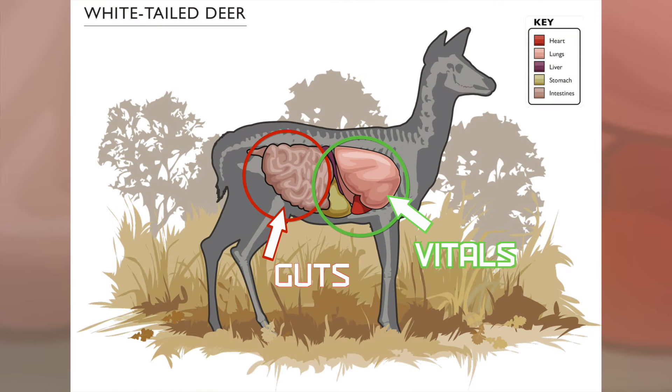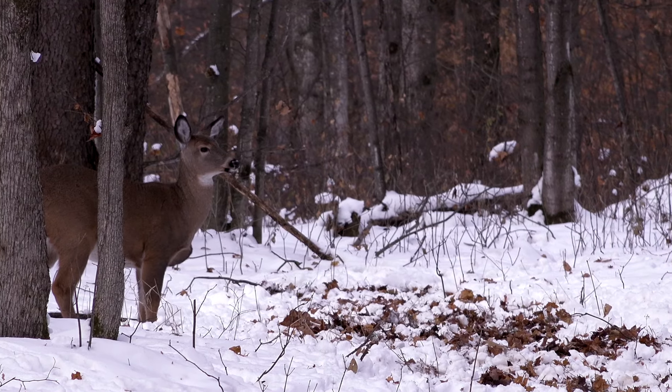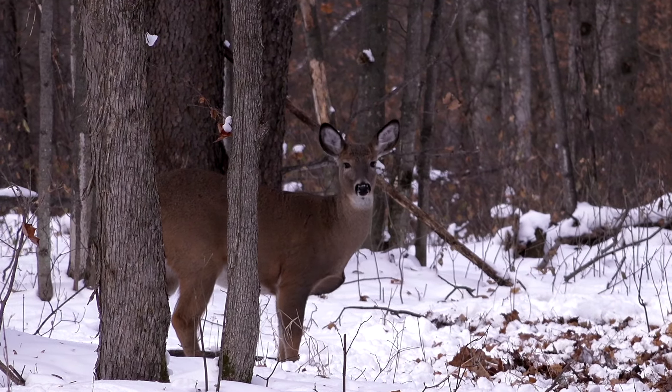The first thing — if you're bow hunting, take a look at your arrow. Finding your arrow gives you so much information about where it went through the body. If you've got food, green bile, black material, poop, or a smear on the arrow, or it reeks and smells bad, that's a pretty good indicator you've made a gut shot.